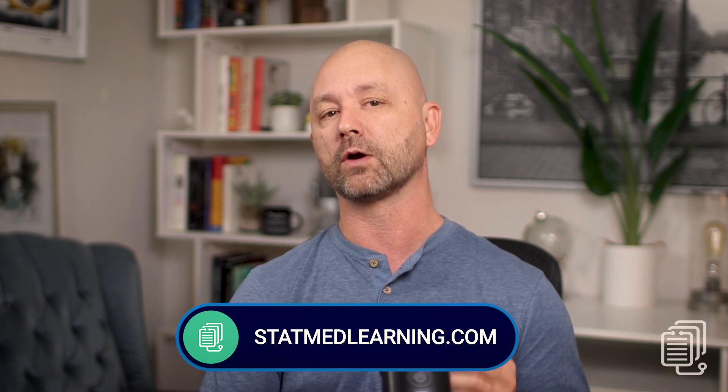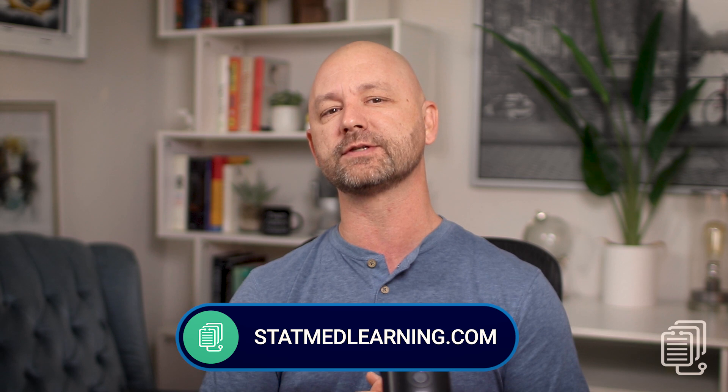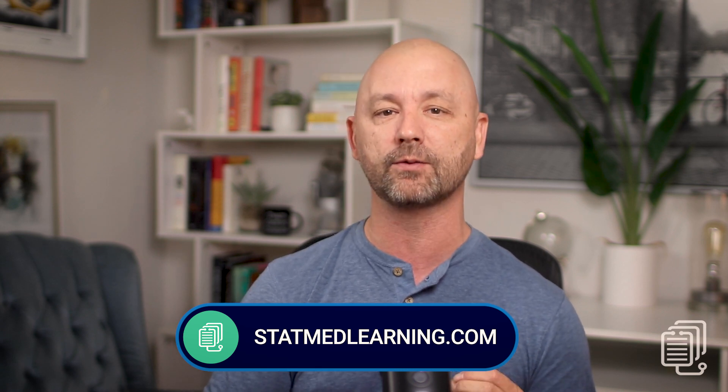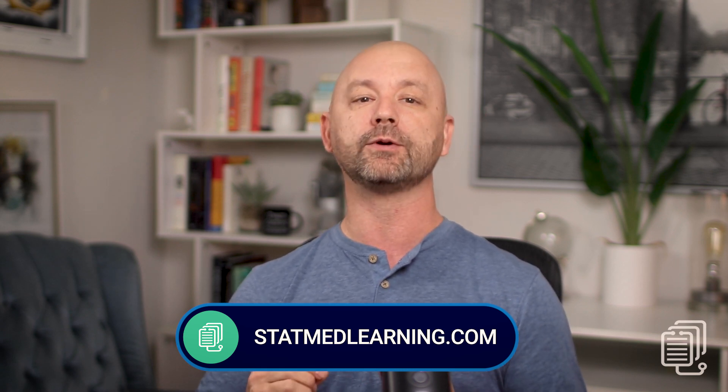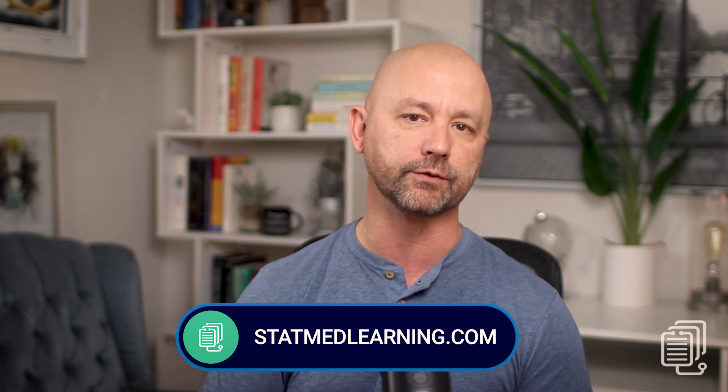To learn more about the StatMed Boards workshop, feel free to email us, call us, or visit us online. What we do is so rare and detailed that even this video series may not be enough to fully wrap your head around it, so please reach out anytime. We'd love to talk about what we do. Thanks for watching, and I hope to hear from you soon.